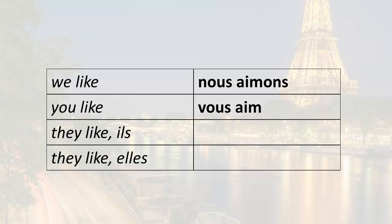You like — this is the vous. Vous can be singular or plural. So in this case, it's plural. And the ending for vous is E-Z. So vous aimez — you like.